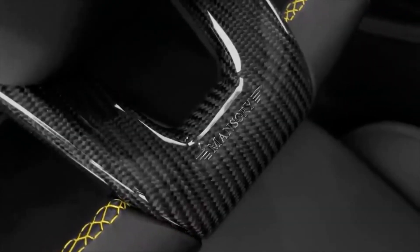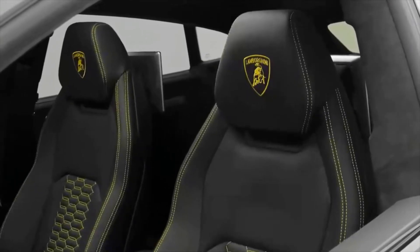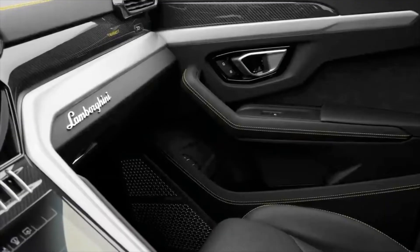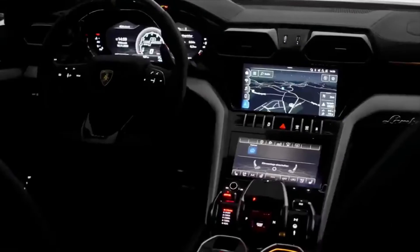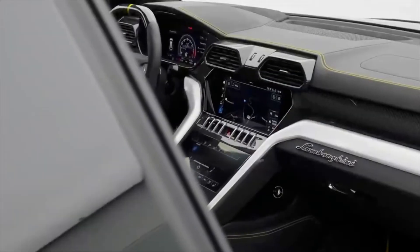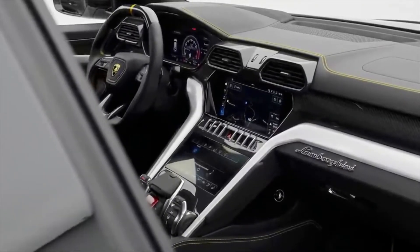Inside, passengers are greeted by a striking interior reminiscent of a Lamborghini. The start button is hidden under a crimson flip cover, and the shifter resembles a jet's throttle. The driving modes and configurable performance parameters add to the sporty cockpit feel.